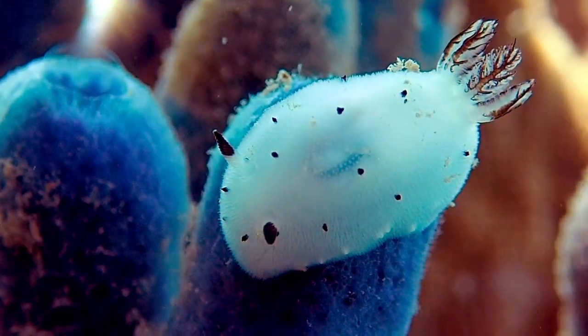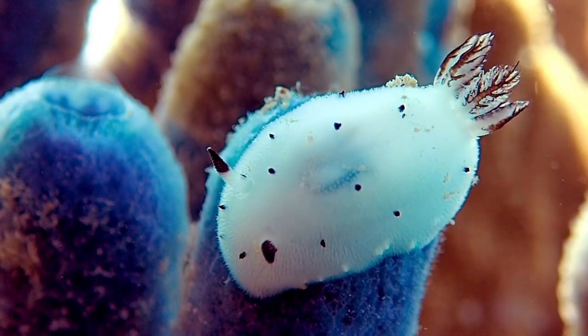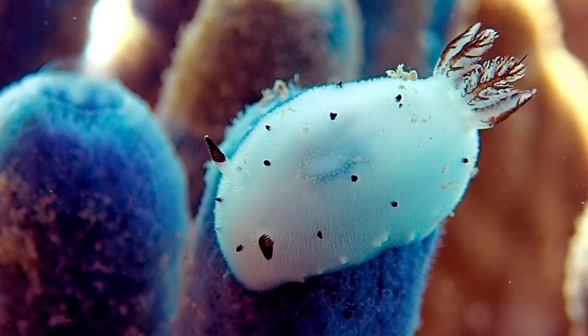They can weigh up to 3.3 pounds and can be as small as 0.25 inches or as large as 20.47 inches.